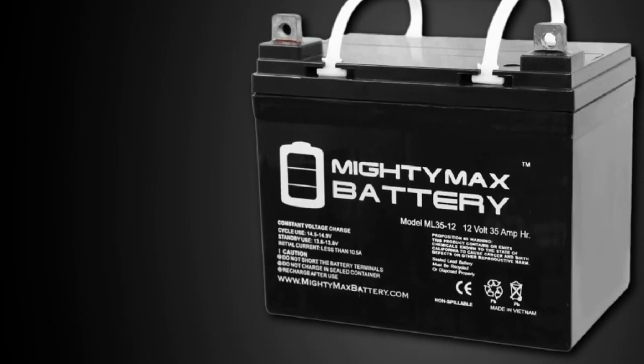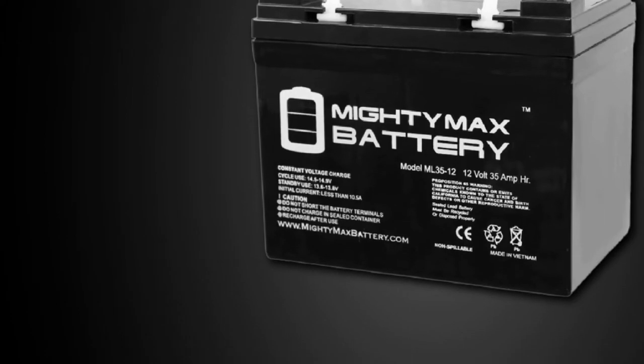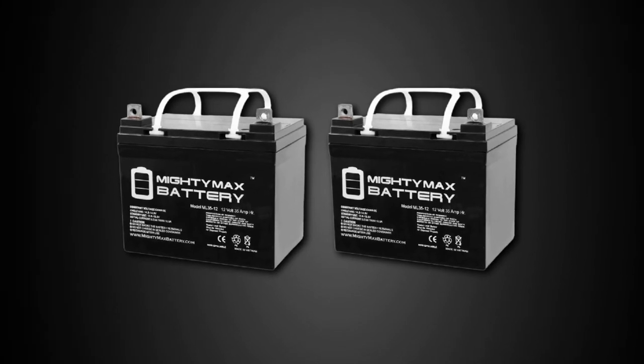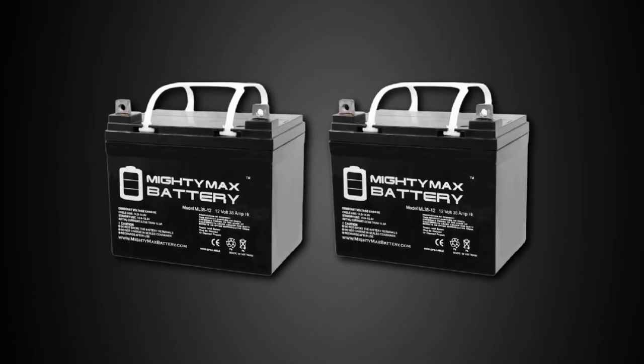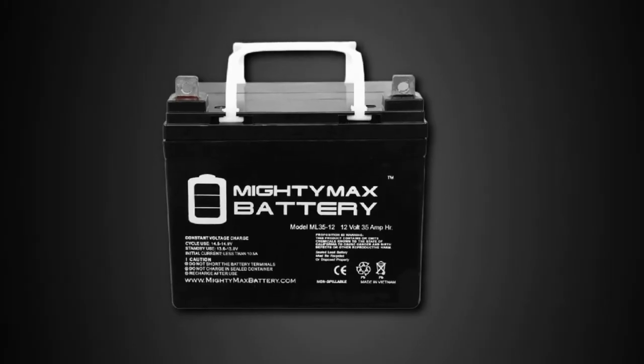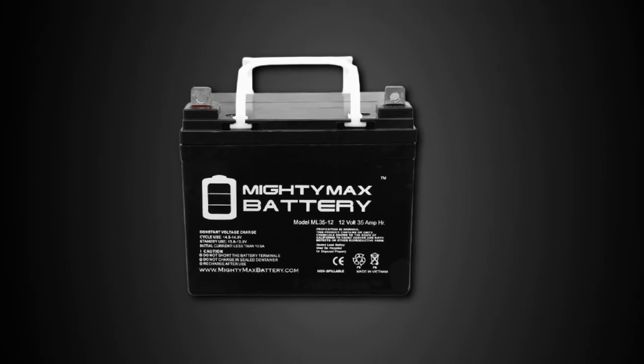The ML3512 is a valve-regulated absorbent glass mat AGM battery that may be utilized in enclosed and indoor situations without leakage or maintenance. It provides exceptional performance for thousands of models. Apart from enjoying affordable top-grade units, you also get a one-year warranty from the manufacturers. You need to know, though, that this unit has a lower power rating — it only has 35 AH, delivering less amperage over a period of an hour compared to other AGM brands.